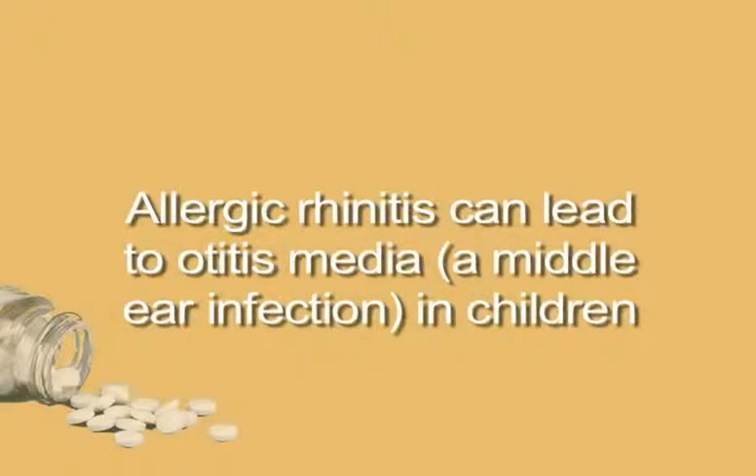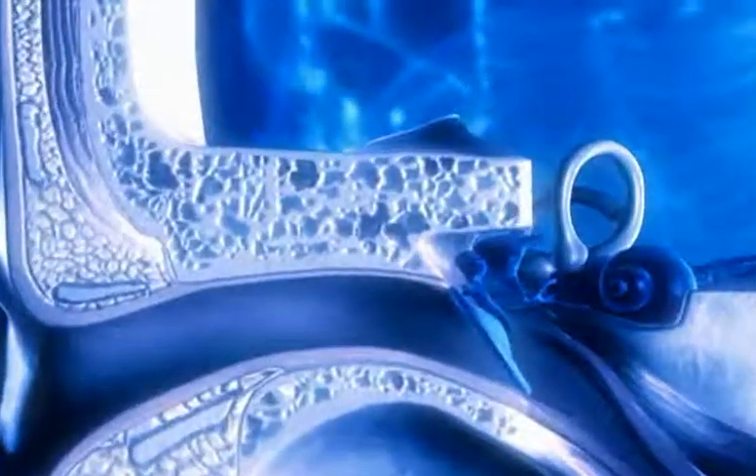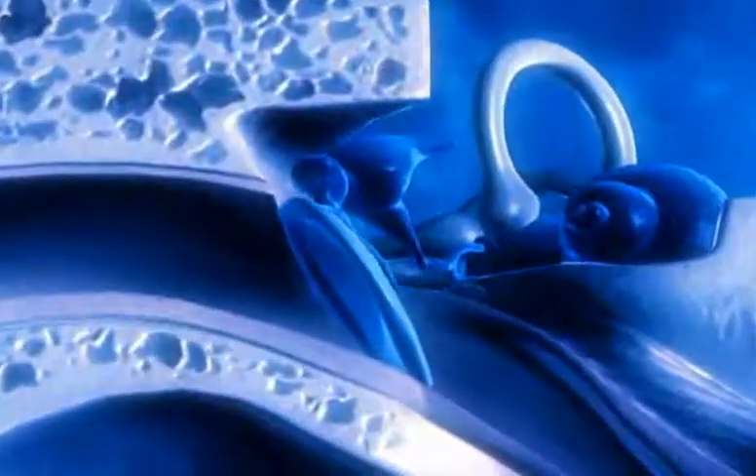Allergic rhinitis can lead to otitis media, a middle ear infection in children, causing a buildup of fluid in the middle ear, pain, and a fever.